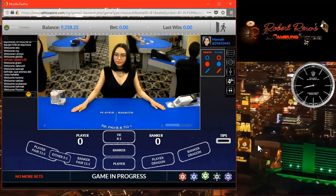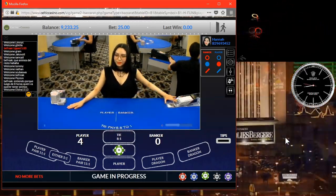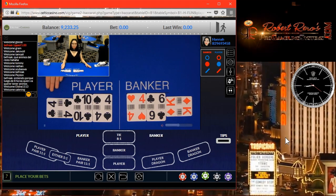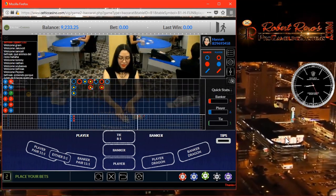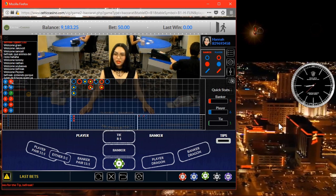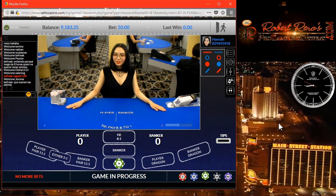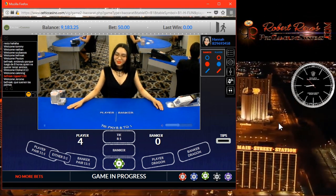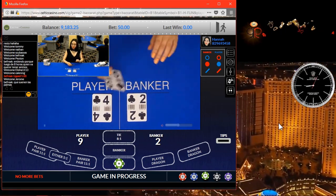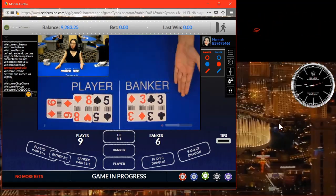We'll speed through things and look for our next betting opportunity. You can always slow this down on whatever player you're using if you want to see this in more detail. We'll make our next bet attempt here. We lost that one — we'll go ahead and place our next bet on player. That's attempt number two. On that clock on the right, you can see when we're speeding things up and slowing them down. And there's our next win on player — second try.